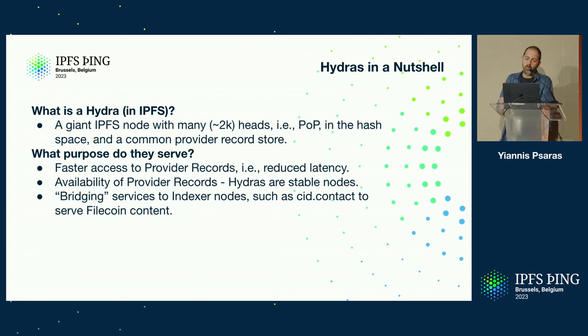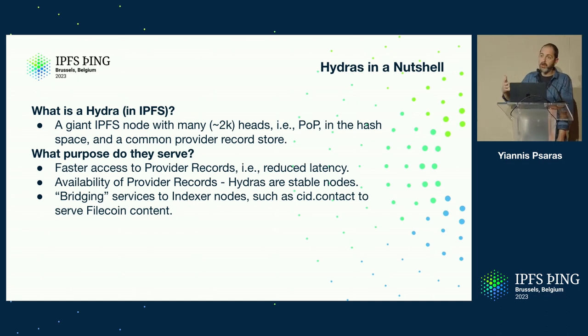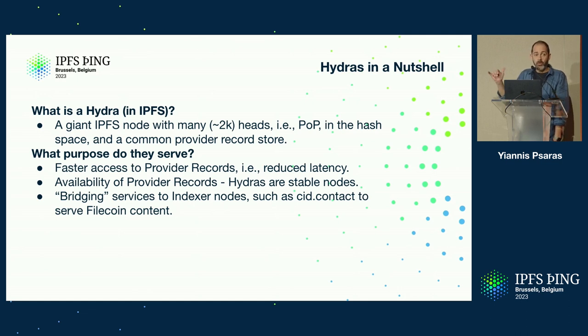The number of 2,000 is not chosen randomly. It's chosen so that when someone is publishing a provider record to 20 other peers in the network, the intention was that one of them should definitely be a Hydra booster — so that you have at least one stable node that stores a record and can serve it quickly. That was done back around 2019, when the DHT was not even distinguishing between clients and servers. Lately, they're bridging services between IPFS and Filecoin through indexer nodes.